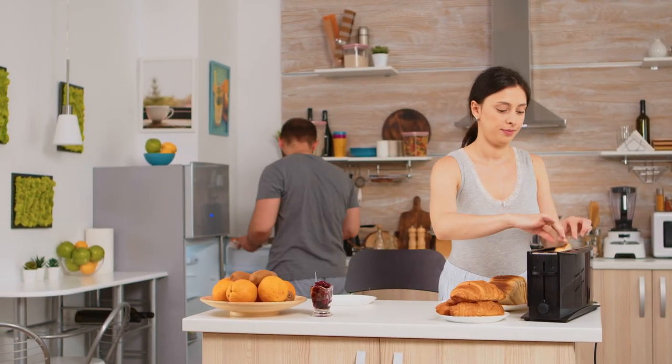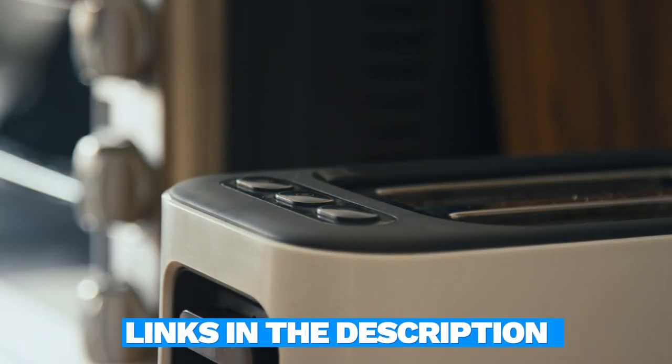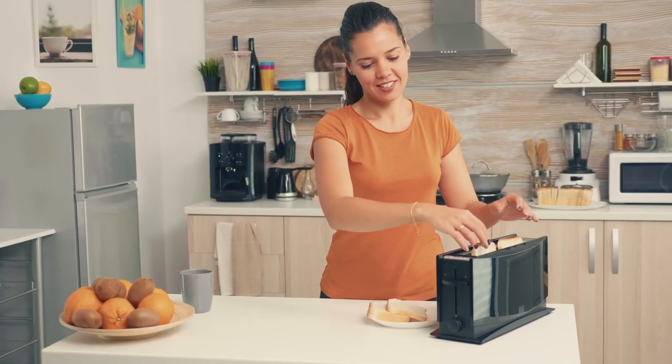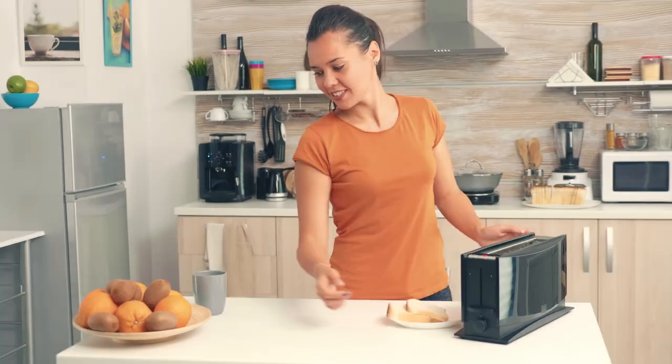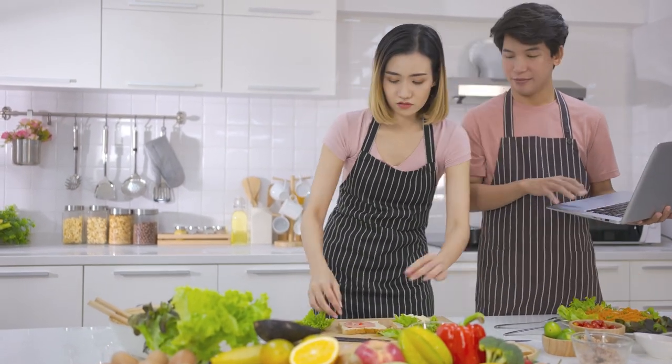These toasters are not just kitchen appliances — they're your breakfast companions, ready to make your mornings a little more delightful. The links to find the best prices on all the products mentioned in this video will be in the description below. Trust me, you don't want to miss out on these toasty deals. Let's make breakfast the highlight of your day.